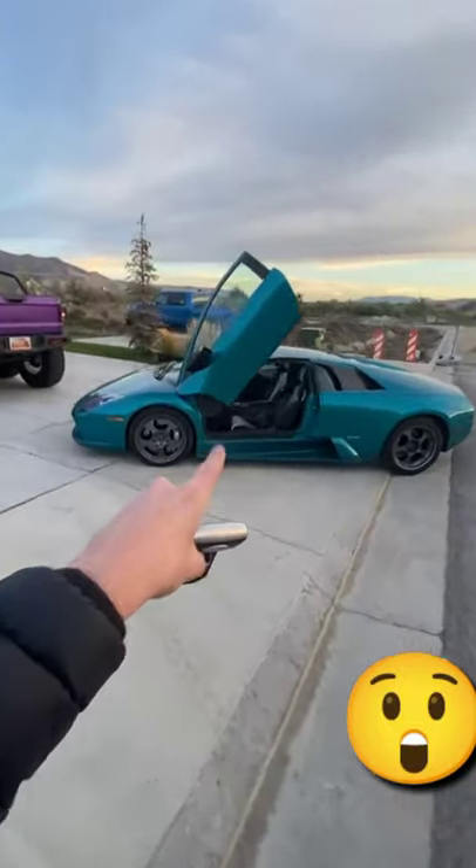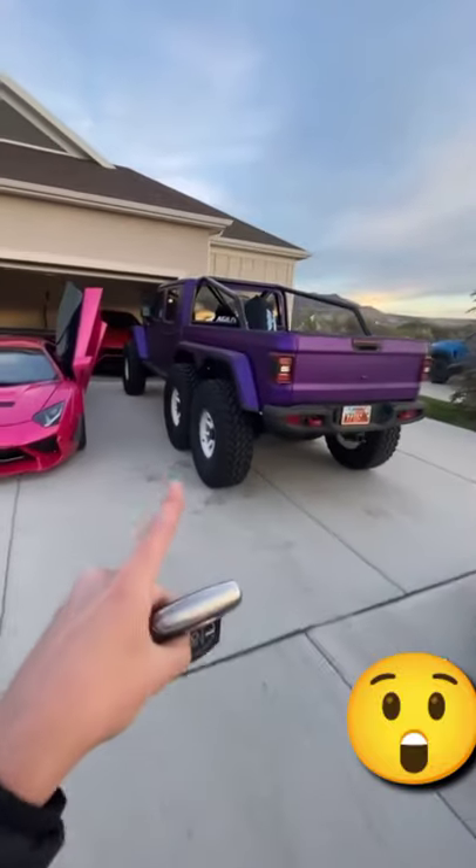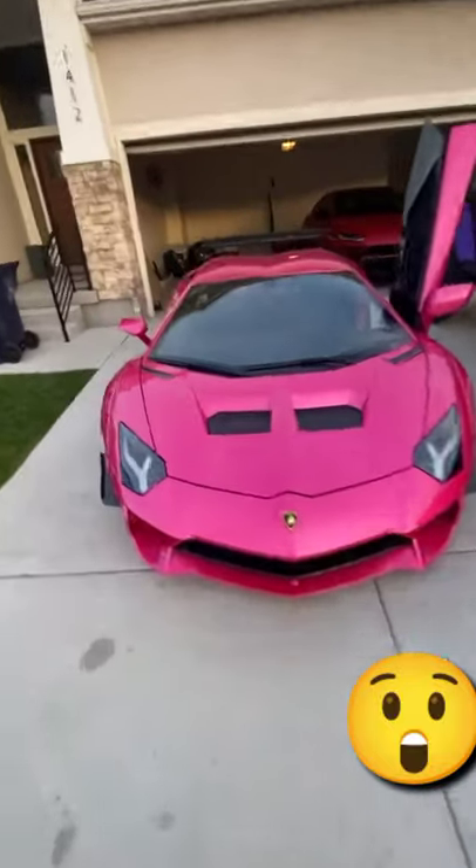We have the 40th anniversary Murcielago, of course, the Gladiator 6x6, and the Aventador Roadster.